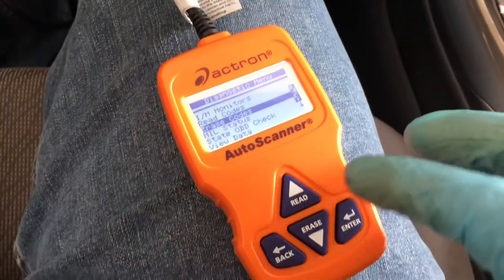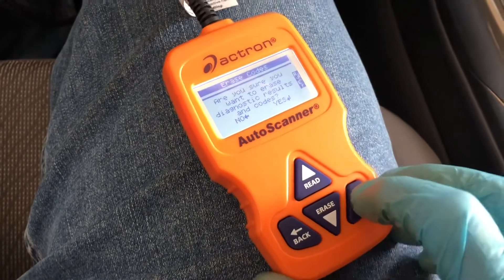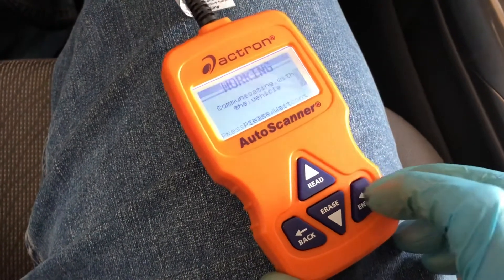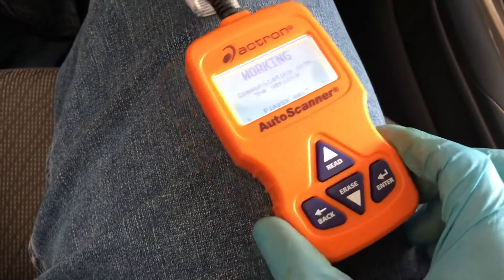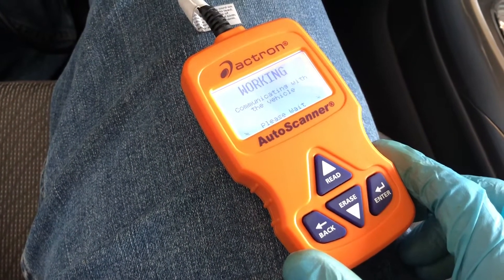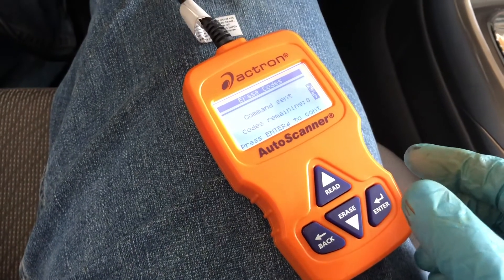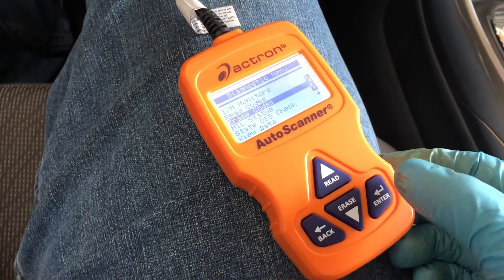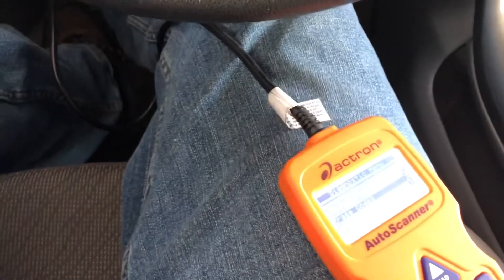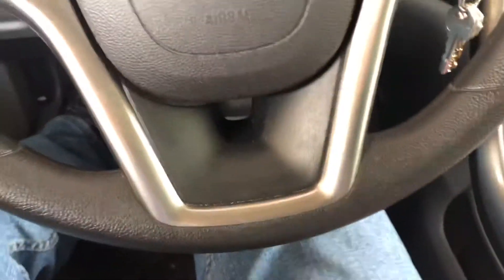Here are the codes first. Okay, that's it — let's start it up and see how it runs.